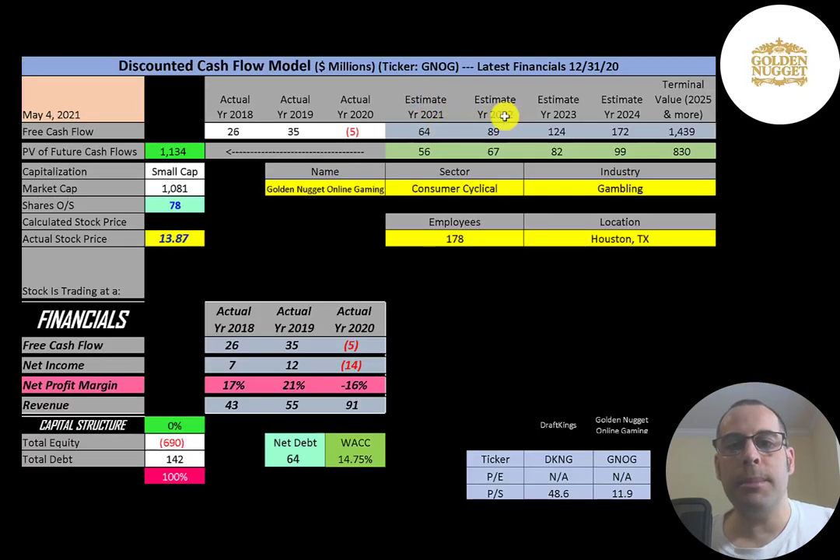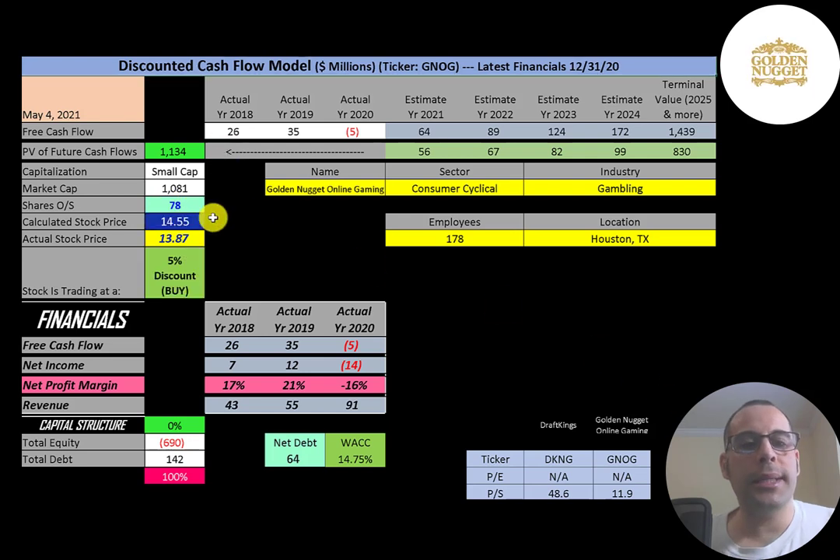We estimated four years of future free cash flows and also estimated a terminal value — which is all cash flows past year four — at $1.4 billion. We discounted those numbers back to today using the weighted average cost of capital. We get a company value of $1.1 billion. Dividing by 78 million shares, we get a calculated stock price of $14.55.